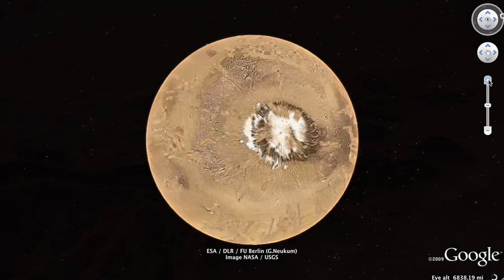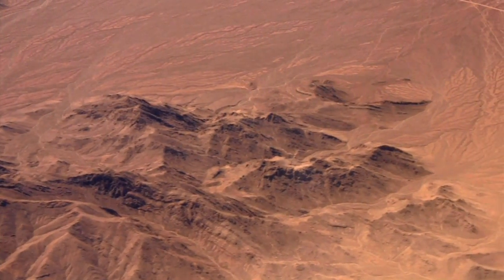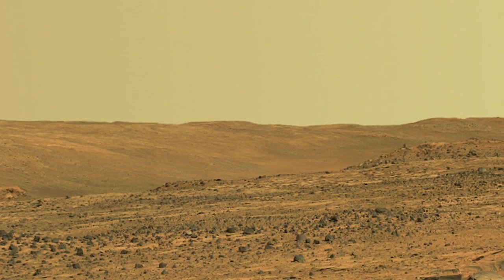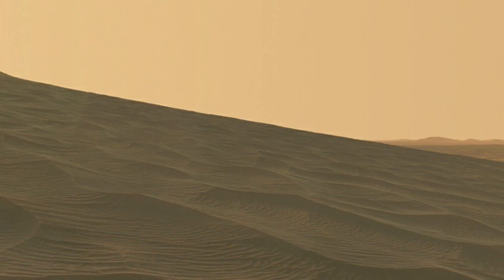Mars is a very special planet in the solar system. It's the most Earth-like — it's the one where humans could actually live on if we wanted to. We keep finding evidence for water in different places and different times in the planet's history.